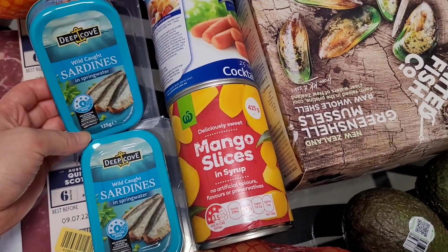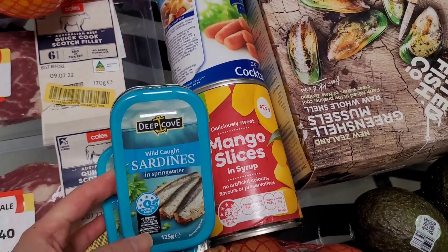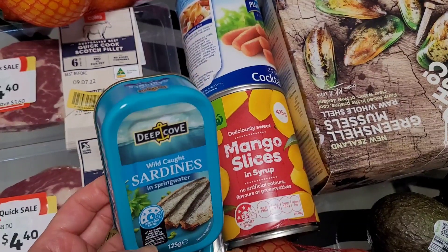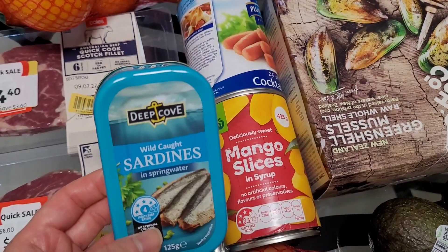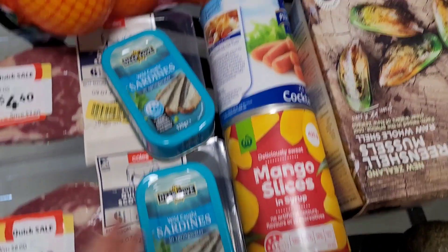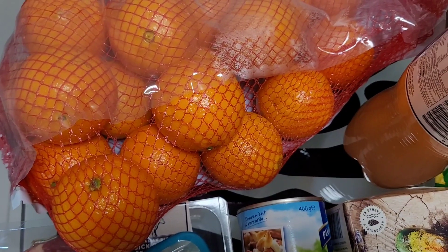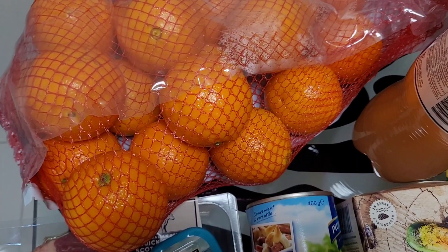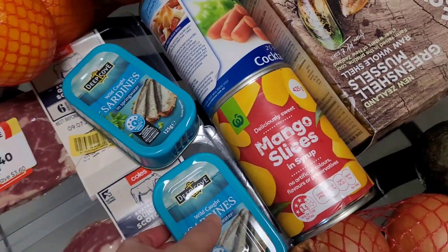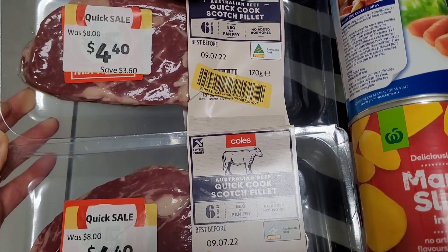These canned sardines are only 85 cents and they're for my dog — I'm starting a stockpile for him too. It's human-grade food from Woolies with omega-3s, great for his coat, and cheaper than cooking him a fish fillet. I also grabbed a three-kilo bag of naval oranges — they're the only oranges I like. They were on sale from seven dollars down to four dollars eighty.